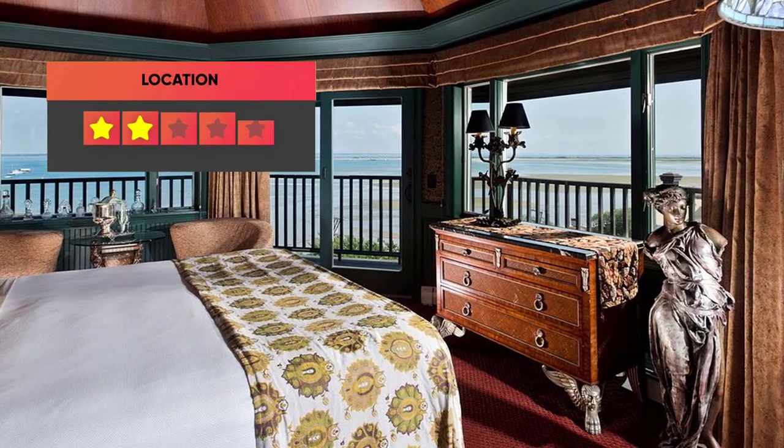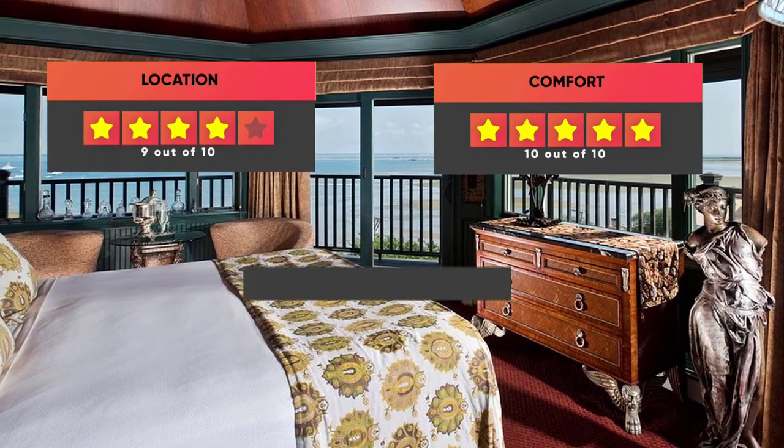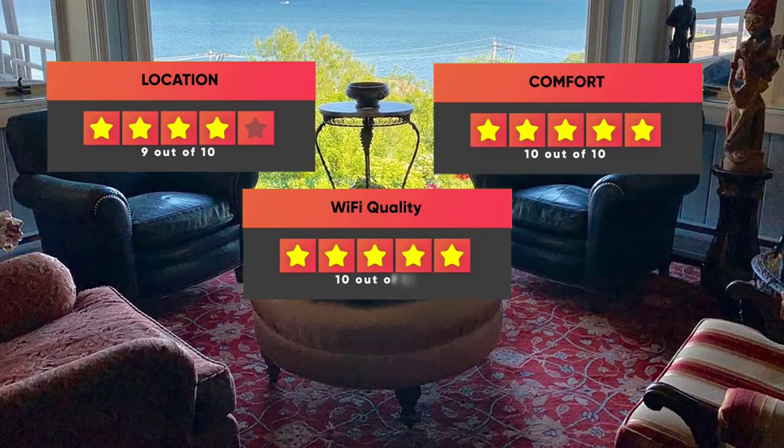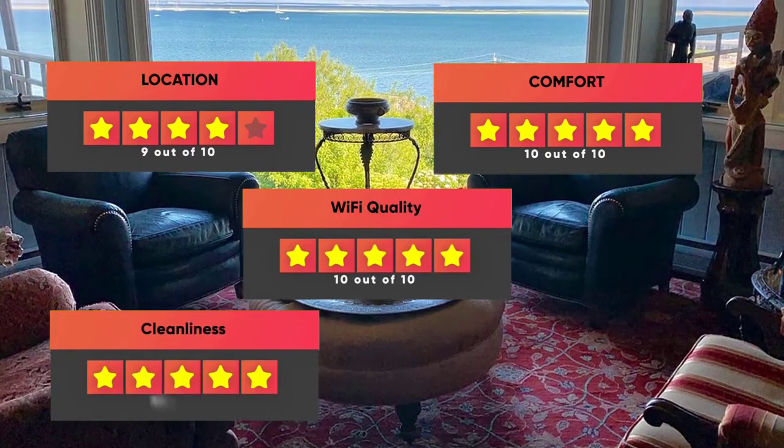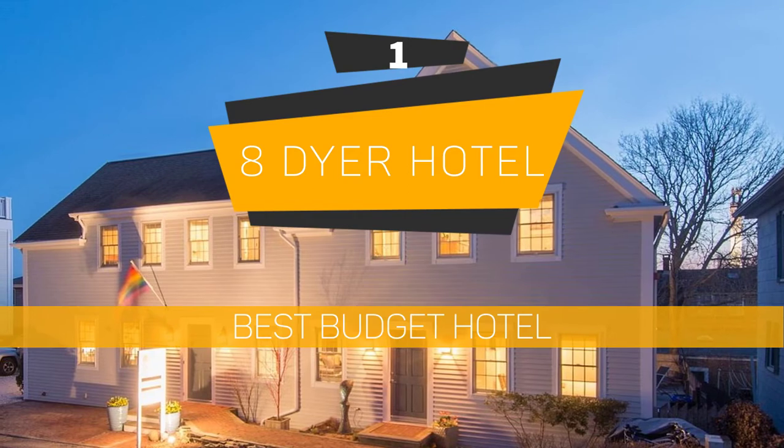Finally, here are our ratings for this hotel: Location – 9/10, Comfort – 10/10, Wi-Fi Quality – 10/10, Cleanliness – 10/10, Value for money – 9/10.